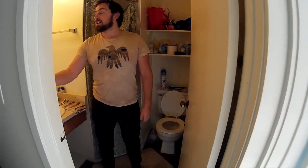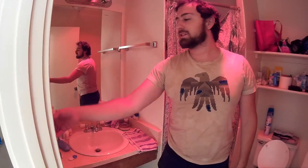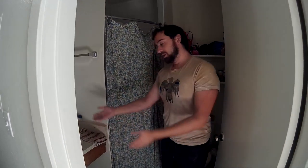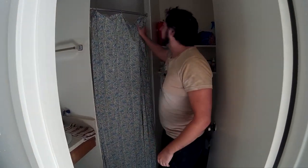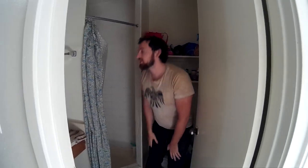Moving on to the bathroom area. Welcome to the lovely bathroom area. Here we have lights — multiple different colors of lights — which of course come with the apartment. There's also a fan, a lovely bathroom fan, and a lovely sink and toilet, and even a shower. It's a very good shower — really hot, good pressure.